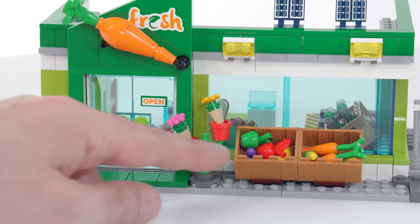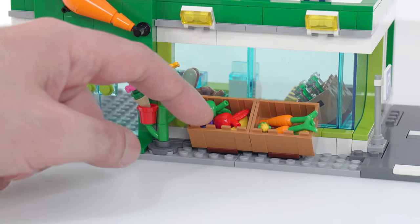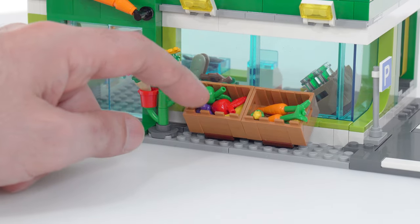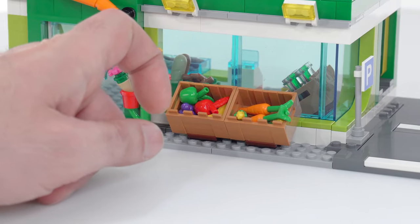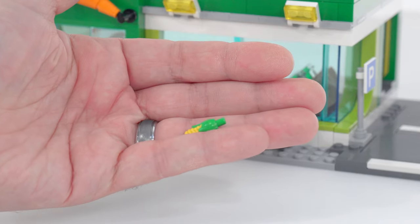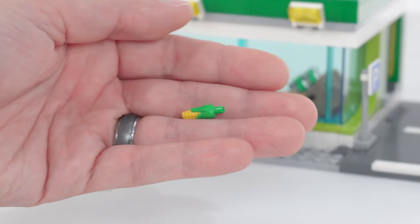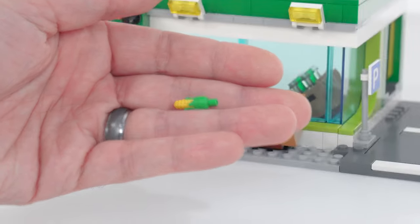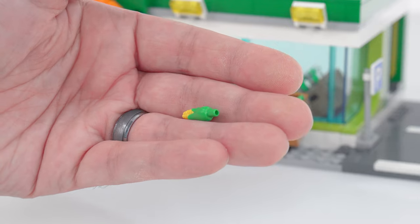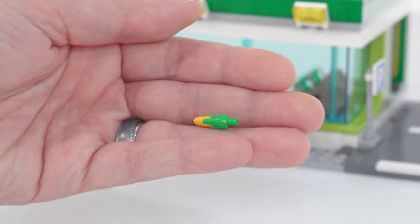You have some produce in crates here — some miscellaneous produce including two colors of apples. There's a banana down in there, and also a bundle of grapes — the ice cream cone piece used for grapes in purple. And then a couple of carrots over here, and a couple of the new, brand new, and rather perfect corn cobs. Look at that — I love that. Bright green is the main color, dual molded with yellow. It is sized really well, better than most produce they've ever made for minifigs. It's just a really good piece.